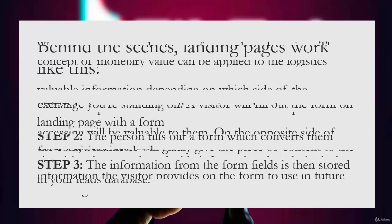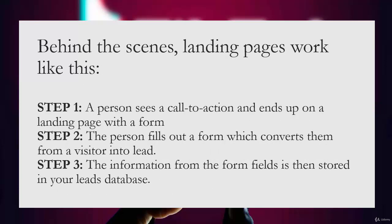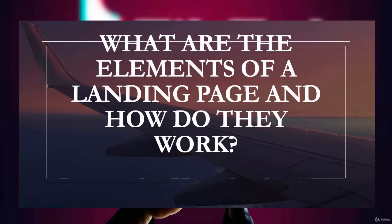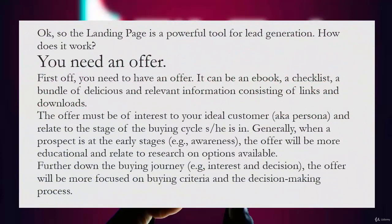It's a win-win situation. Behind the scenes, landing pages work like this: Step 1 — a person sees a call to action and ends up on a landing page with a form. Step 2 — the person fills out the form, which converts them from a visitor into a lead. Step 3 — the information from the form fields is then stored in your leads database.